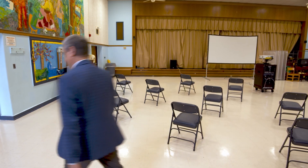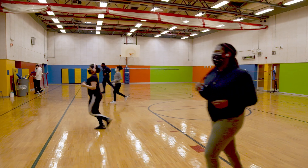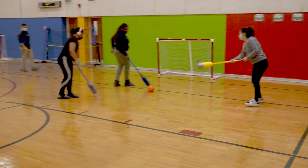Now let's head to our gymnasium. This is our gymnasium. In addition to our unique programming and college programming, we provide a full high school program including physical education.